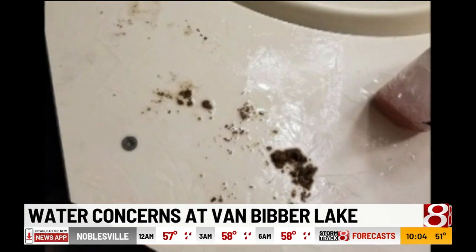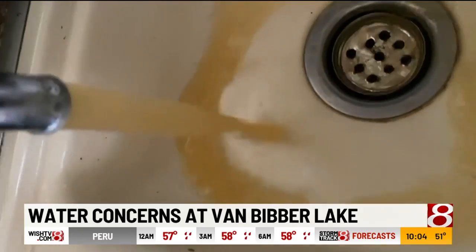Taylor says she doesn't care what the tests say because she sees her water every day. They give us these reports all the time — oh, water's good, water's good. No, it's not. They can tell me all day long it's not, but when I can see it coming out of my faucet brown, and I can see the stuff coming out of my faucet and it is clogging up my lines, your water is not good.